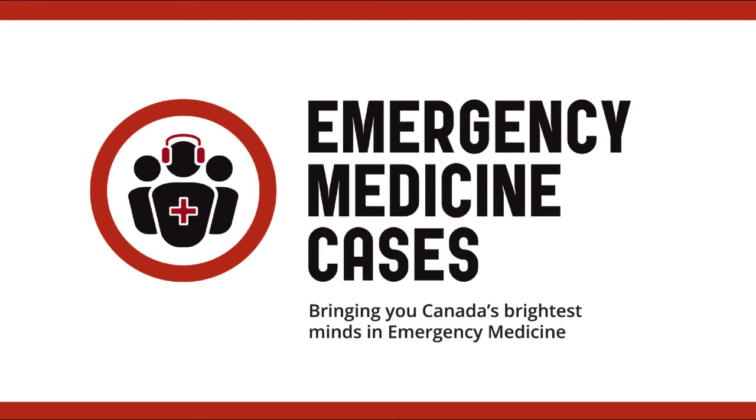For examples of IV iron order sets and patient information handouts, please visit emergencymedicinecases.com where you can also learn more and find our full references. See you next time!